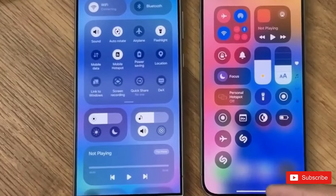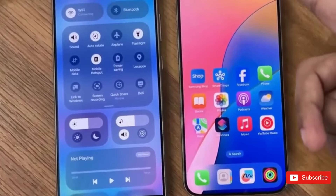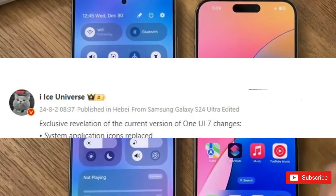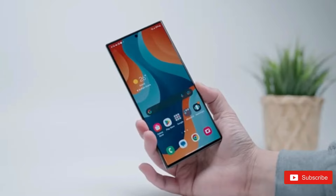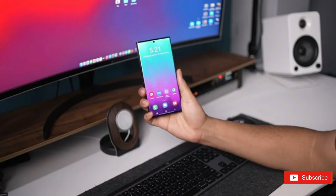Several new 7.0 features were leaked weeks before its release. Ice Universe, a reliable tipster, tweeted via Android Authority a list of certain One UI 7.0 features on the Chinese micro-blogging site Weibo. According to the tipster, One UI 7.0 has new app icons, a new backdrop, wallpaper, interface, and a new control section at the bottom of the lock screen.